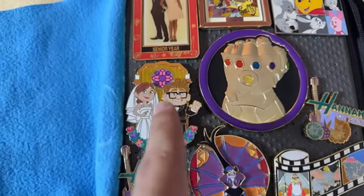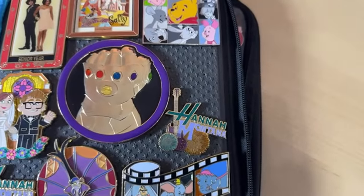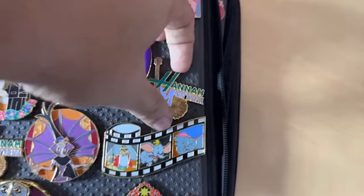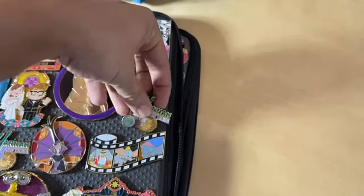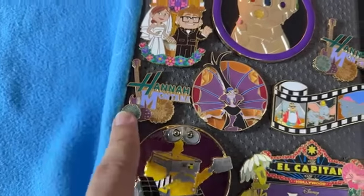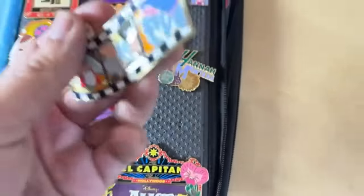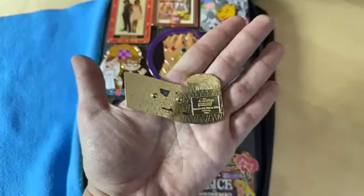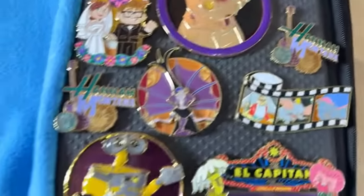We got the Carl and Ellie one, which is perfect to add to our wedding board that we are trying to build right now. I had my eye out for Disney Channel stuff and I found the Hannah Montana — that's another old LE 300. It's the artist proof one, released probably around 2010. I also got the Yzma Dark Tales, which was really awesome, and then this Dumbo one kind of surprised me because it's actually the smallest edition size pin I got from the whole event — a limited edition of 150, because it was one of these surprise pins.